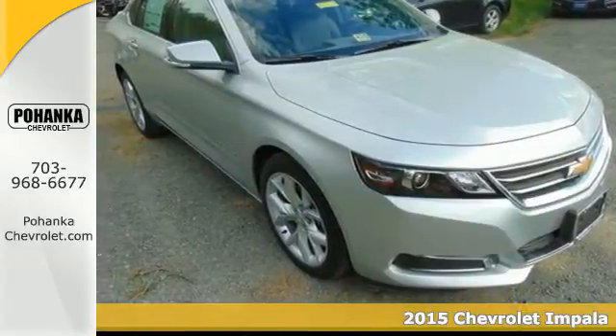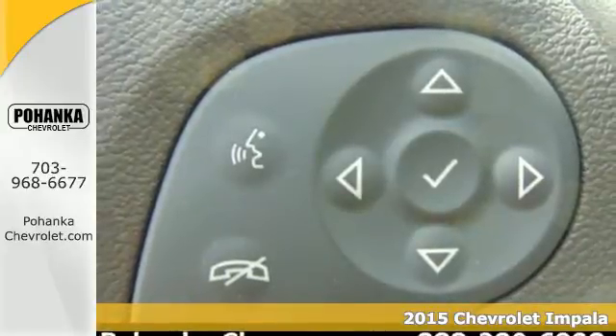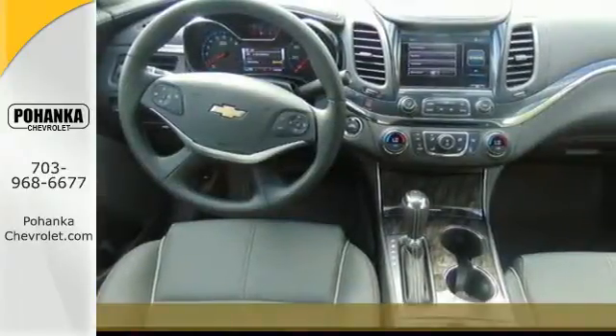Here's a 2015 Chevrolet Impala. You'll find a balanced combination of impressive handling and comfort in this handsomely sculpted Impala.